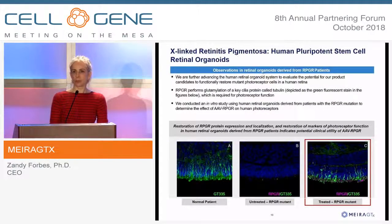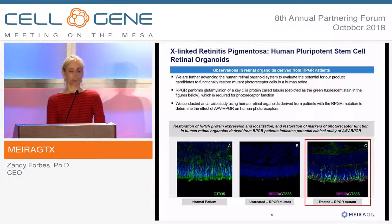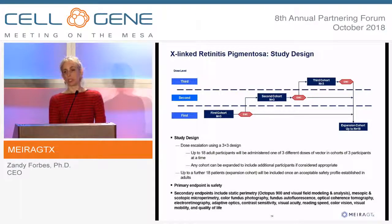We also test our constructs in organoids — retinas grown in a dish from patients who are actually blind because of a mutation. A normal human retina grown in a dish shows polyglutamylation of tubulin staining, which is completely absent in a retina grown from a patient with RP. When we treat with our construct, you get a recapitulation of that staining, with RPGR staining also visible. We've completed dose escalation in this study and will have data from those patients early next year.